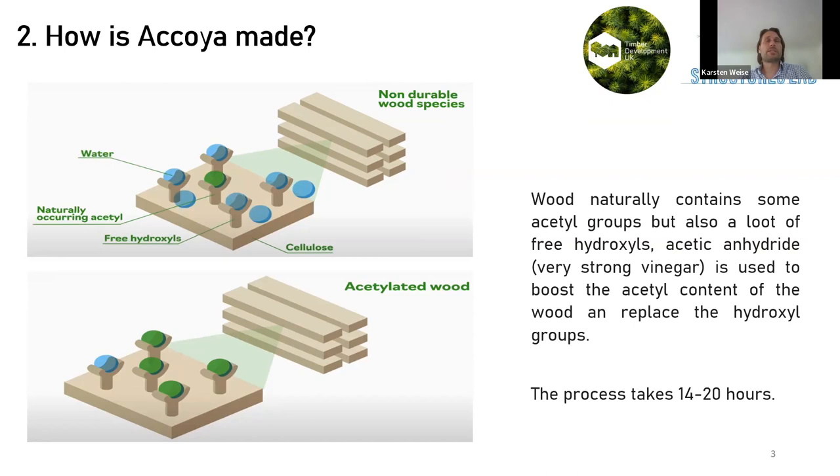Unfortunately the acetylation process doesn't harden the wood — if anything, it may grade slightly lower. Accoya grades A1 and A2 are similar to C22 and C16 — approaching structural C24. Sizes range from 100 to 200mm depth and 25 to 100mm width, with lengths of 2.4, 3.0, 3.6, 4.2 and 4.8 meters — very similar to standard construction softwood timber.